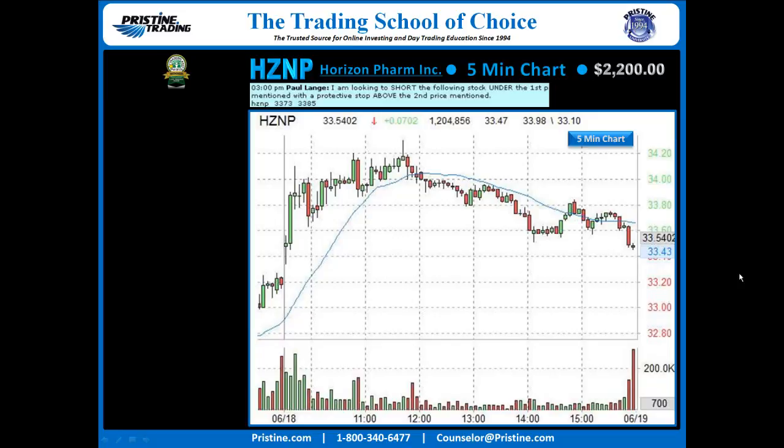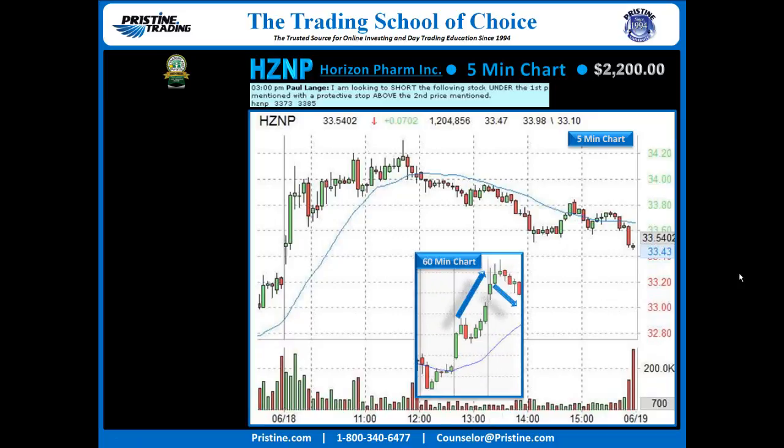Here is the five-minute chart of HZNP. The reason this was in focus is because the 60-minute chart had become extended as it tried to break to new highs. The 60-minute chart began pulling back, and we simply looked for a clean five-minute trend. This was actually found initially on ESP off of a five-minute Pristine sell setup list, which is exactly what the play was.